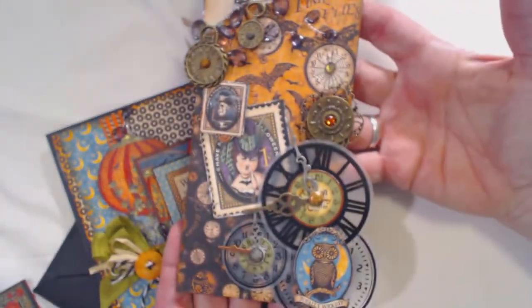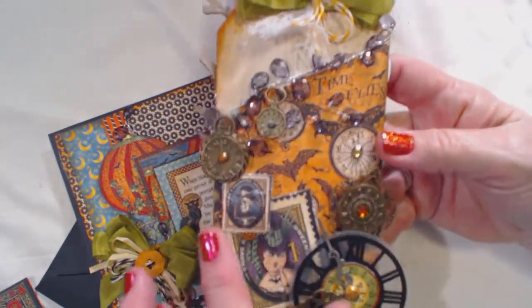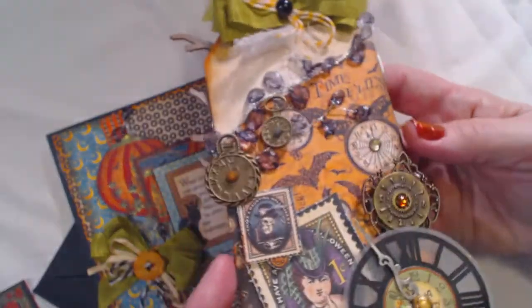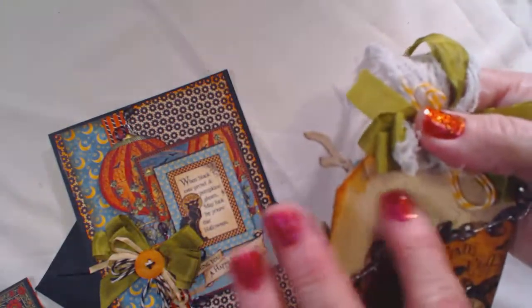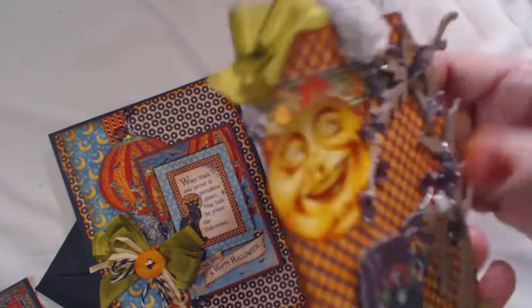And then here's the rest of the tag on this side. So I just cut up some of the paper, added some of the clocks, put a little few rhinestones on there. And I like how it turned out. So that's the front of the card — that's the tag, the Julie Nutting tag just showing through.